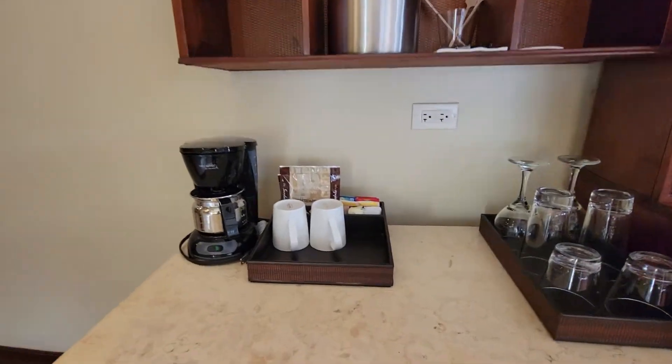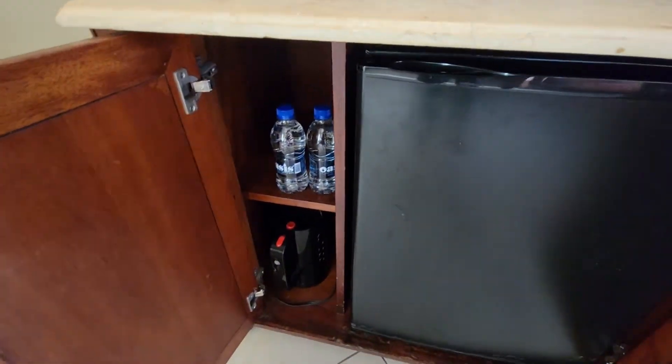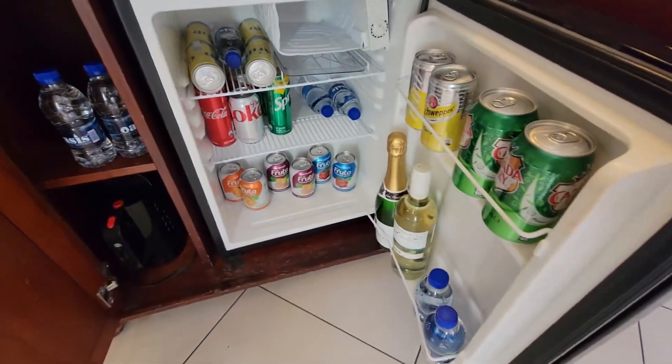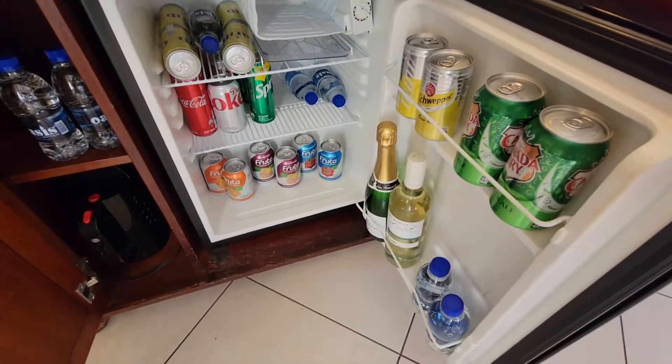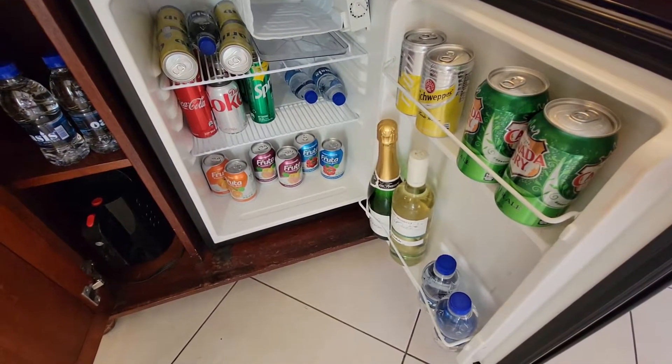You have your coffee machine. And then down below, you have a teapot, extra waters, and a full mini-fridge with sparkling wine, white wine, juices, sodas, waters, and beers.